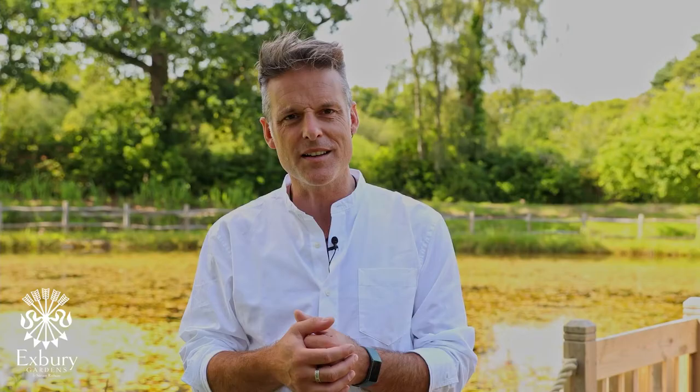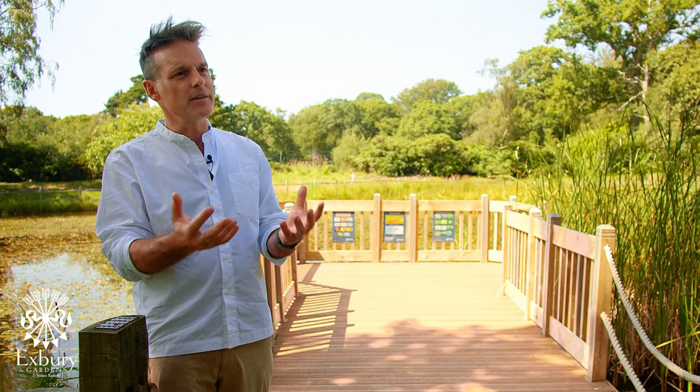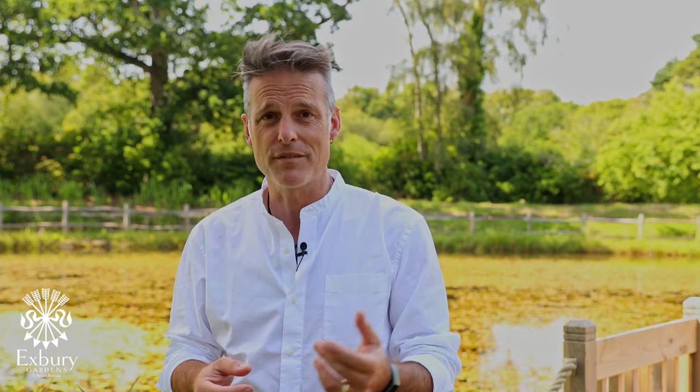I've got loads of little damselflies that emerge as well, and that brings me just a stupid amount of joy. It's just lovely to know they're there. But also, putting a pond in is the best single thing you can do for wildlife in your garden anyway — not just for dragonflies, everything loves a pond.